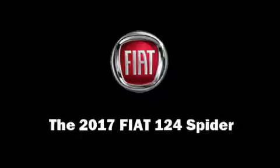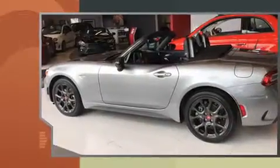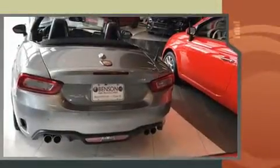This two-door, two-passenger convertible stands out among competitors in its class. Performance and efficiency are both prioritized thanks to the efficient four-cylinder engine, providing a smooth and predictable driving experience.